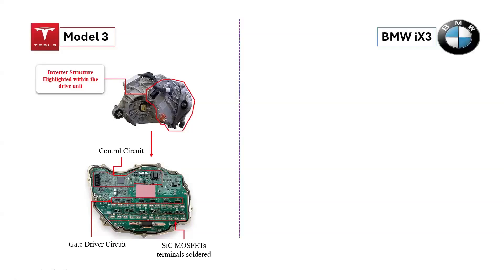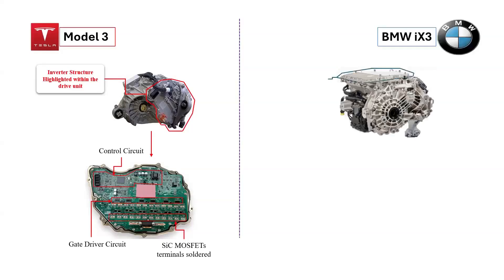When the inverter is detached from the drivetrain of a Tesla Model 3, the intricate printed circuit board assembly is revealed. This assembly houses essential components, including the control circuit responsible for regulating the inverter's functions, the gate drive circuit that controls the switching of power devices, and the phase lead current sensor that monitors current levels. Additionally, it features connections to silicon carbide MOSFET devices, known for their high efficiency and performance.